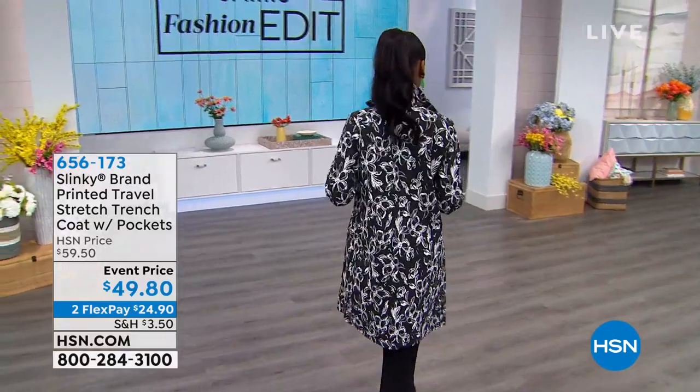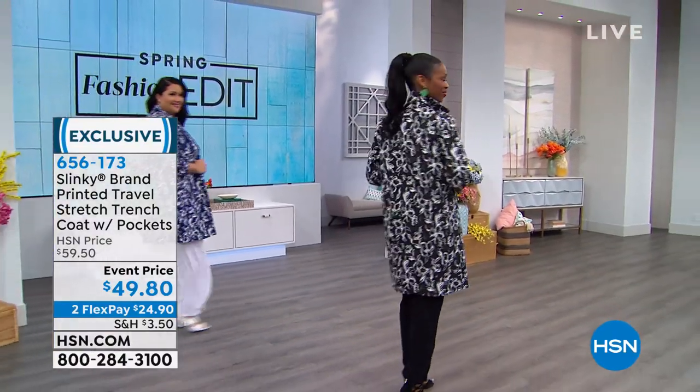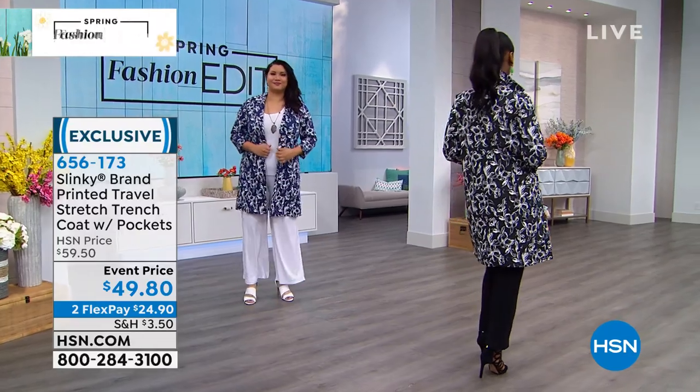She's wearing the three-piece set — the tank and the pant — with a different jacket. Look at that. This is the printed travel stretch trench coat with pockets.